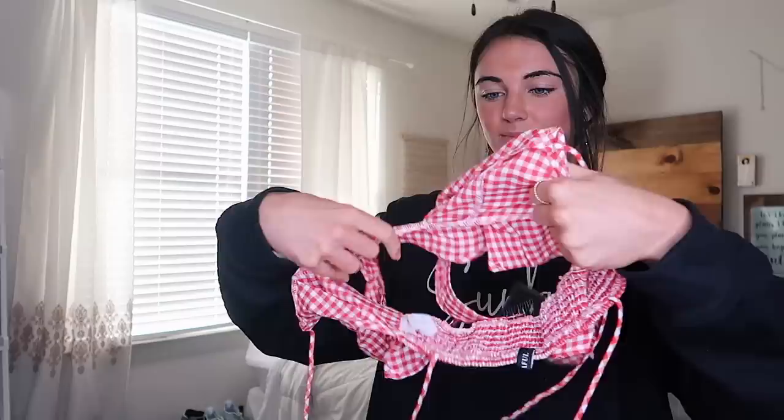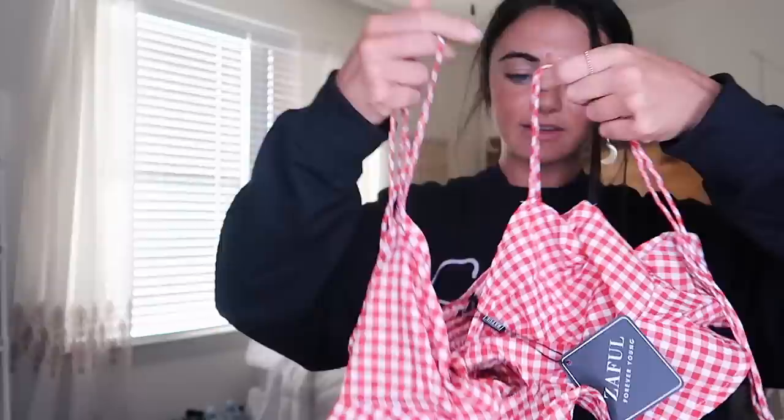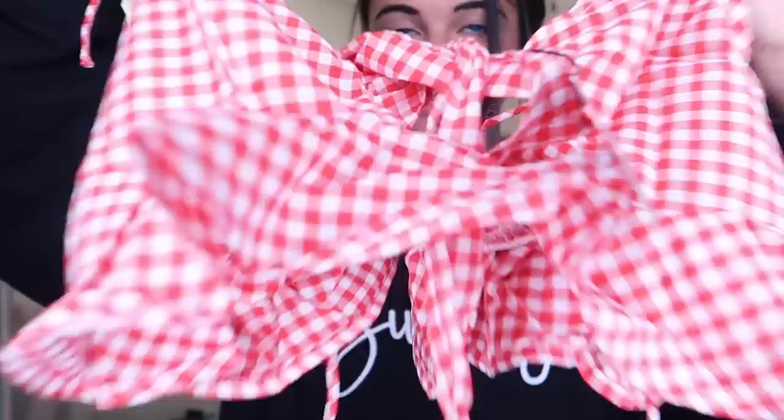Here's another top with kind of that picnic table material — it ties up here as well. I love this top; it's very southern girl vibes. It has the strings that tie up and a ruffled bottom. It looks very short but it's actually not that short on.